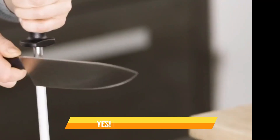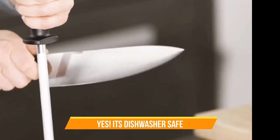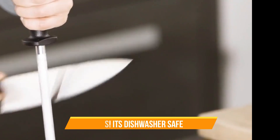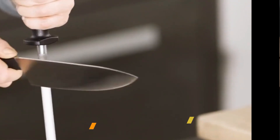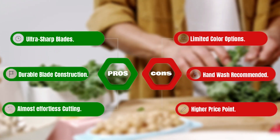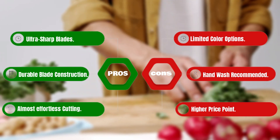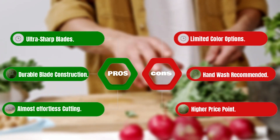Cleanup is a breeze. These knives are dishwasher-safe, stain and rust-free — no fuss cleanup whether you prefer the dishwasher or hand washing. Pros: ultra-sharp blades, durable blade construction, almost effortless cutting. Cons: limited color options, hand wash recommended, higher price point.